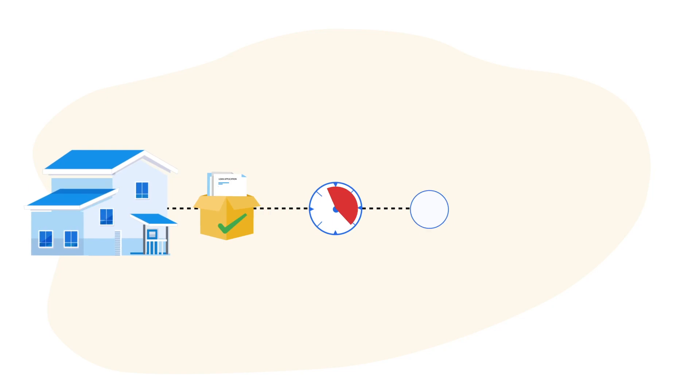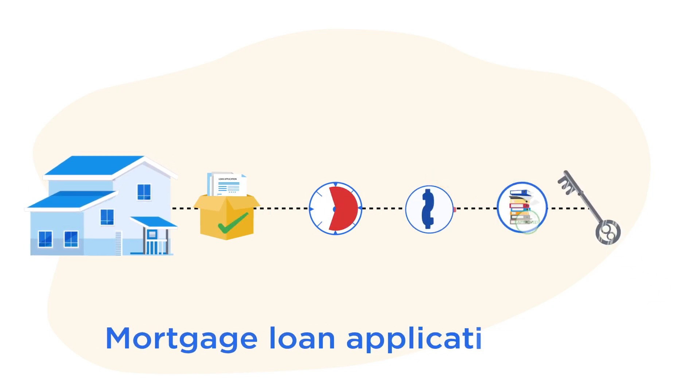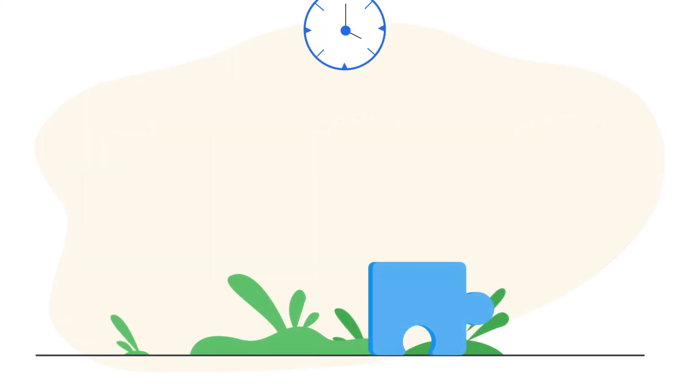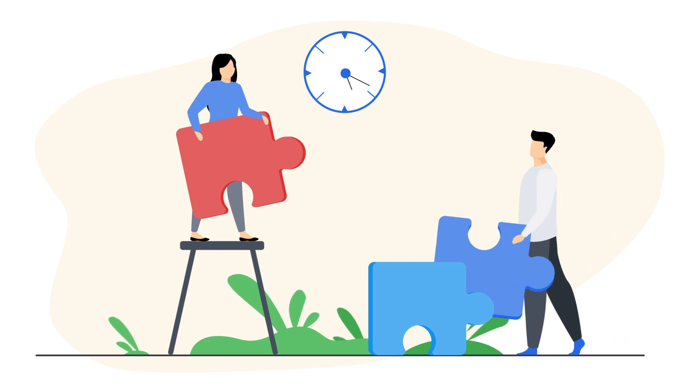That is why when we reimagined the mortgage loan application process, we focused on reducing the complexities of technology adoption for both small and large teams by aligning our solution to your processes.